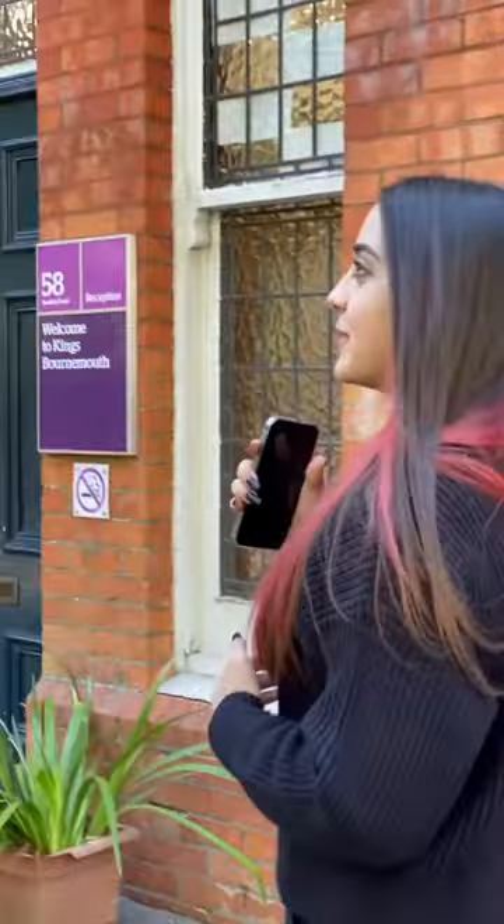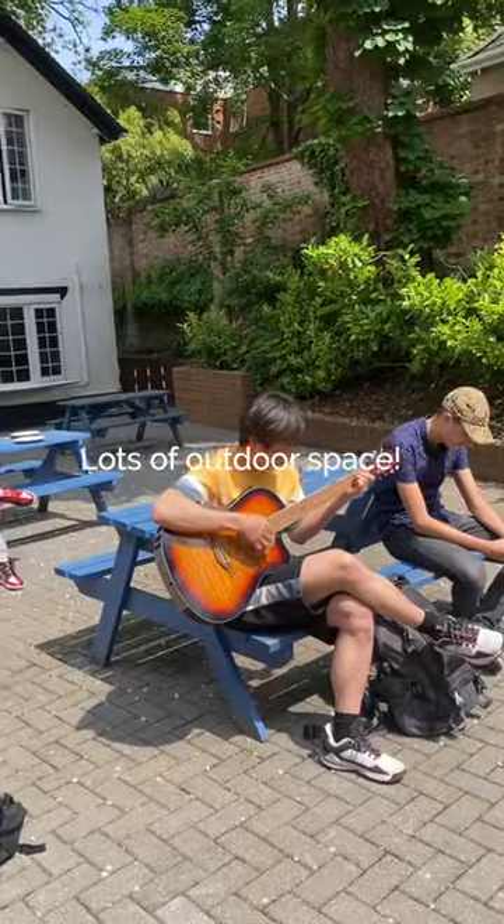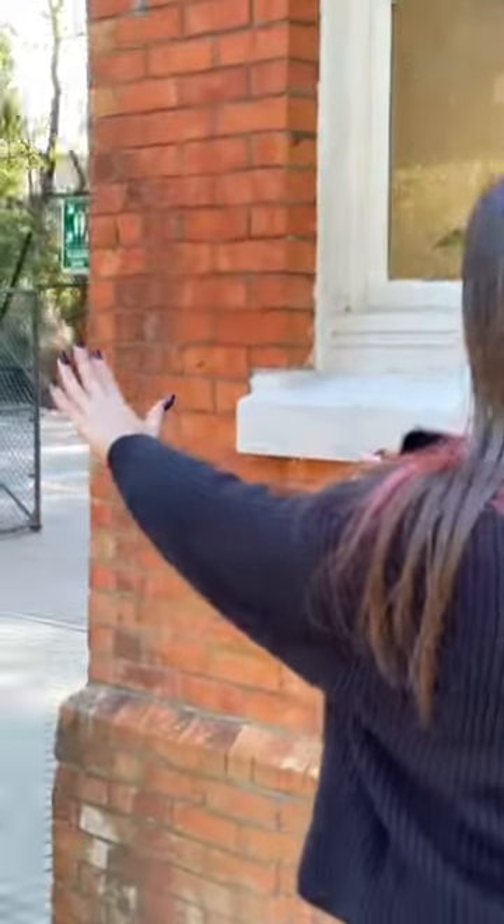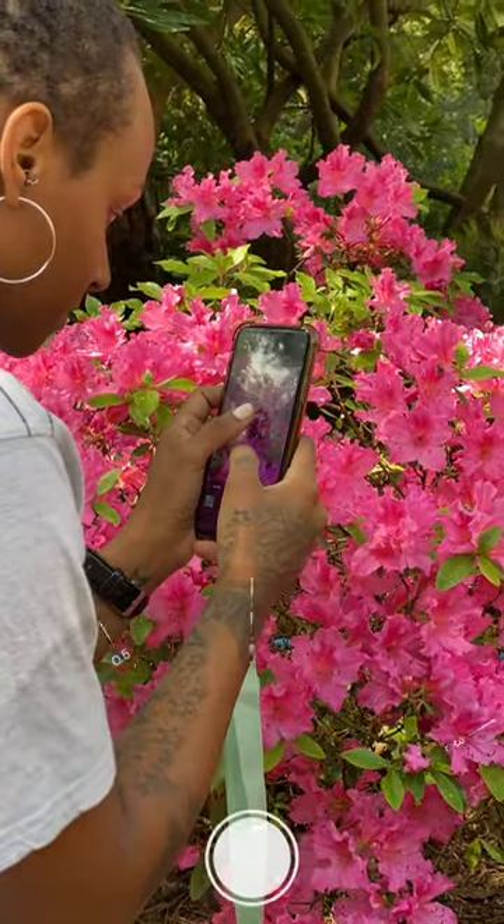I'm going to show you outside of our school. As you can see, we have really beautiful trees, bushes, and this is my favorite place because there are lots of flowers.